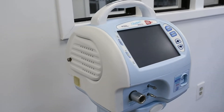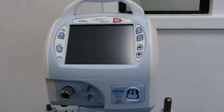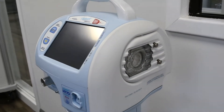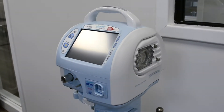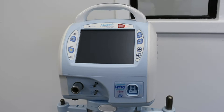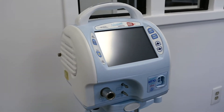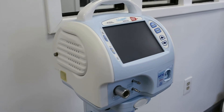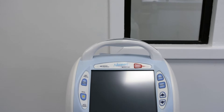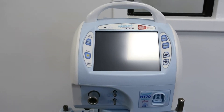The Covidien Newport HD70 Plus Ventilator offers invasive and non-invasive ventilation options with CPAP or BPAP support in a variety of different medical facilities. It features up to 10 hours of battery operation and a hot swappable battery that can be swapped out on the go without interrupting ventilation.